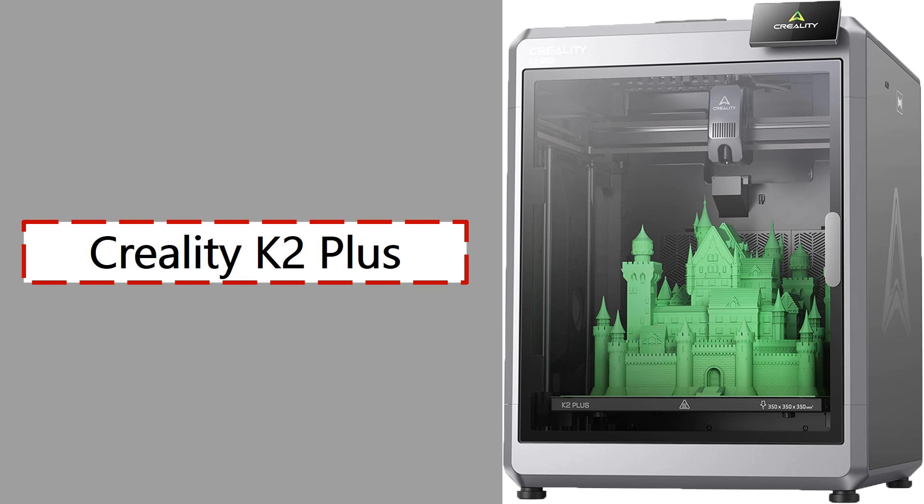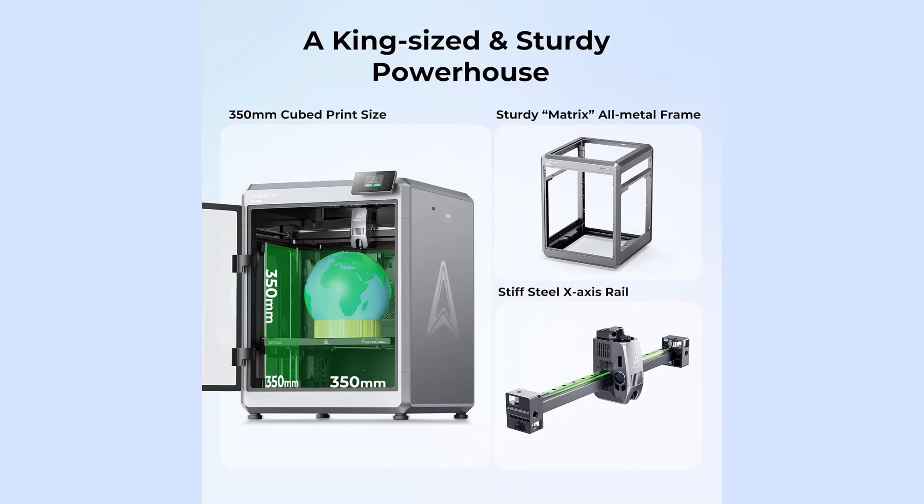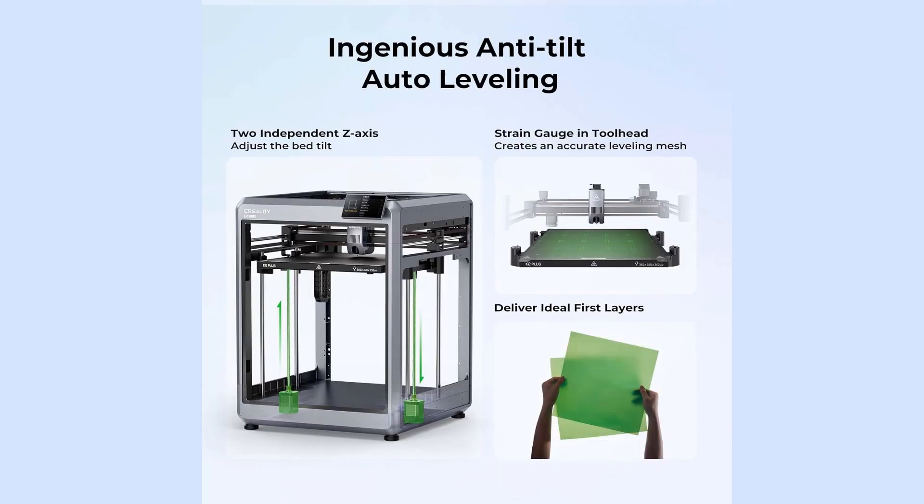1. Creality K2 Plus. The Creality K2 Plus is a CoreXY 3D printer that brings speed, precision, and modern features into a mid-range package. It supports a build volume of 350×350×350mm, making it ideal for both large-scale prints and multiple small parts in a single run. The motion system is built on a rigid frame with linear rails for smooth movement and reduced vibrations. The printer features an active heated chamber and a high-temp-capable direct-drive extruder, allowing reliable printing with engineering-grade filaments like nylon, PC, and carbon fiber composites. It also integrates advanced cooling with a dedicated part cooling fan and an enclosed chamber system to stabilize internal temperatures.